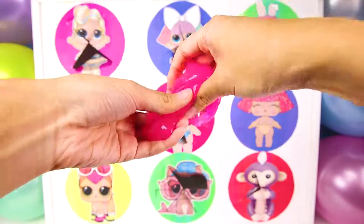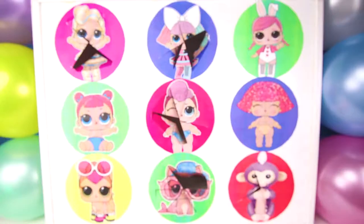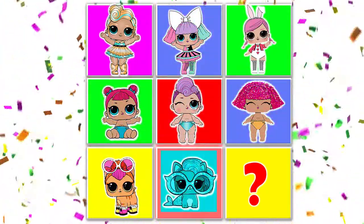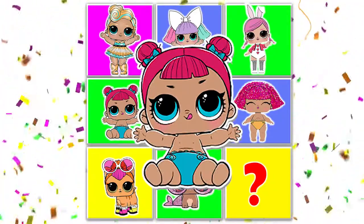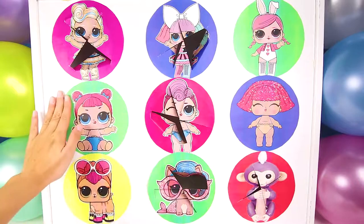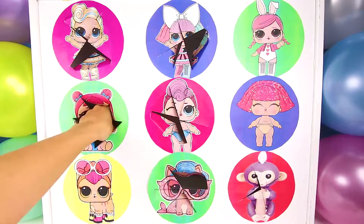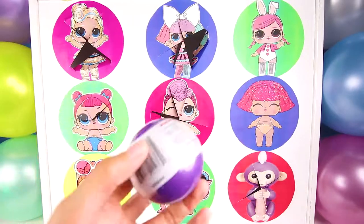Yuck! This slime is all over my hand now. Ok Pranksta, we have to get back to the board now and keep playing. The Big Sisters have two points and so do the LOL pets. If they get one more, the game is over and they win. It landed on Little Teacher's Pet. Now all of the teams have two points. Little Teacher's Pet really loves school. She wants to learn her ABCs, colors, shapes and everything. That's good to like school. I bet she got us a smart toy too.